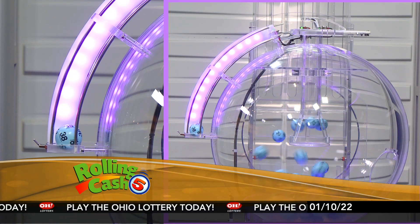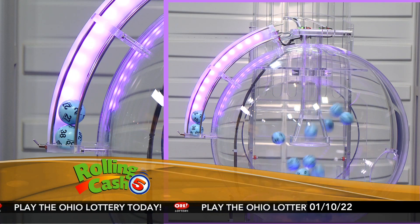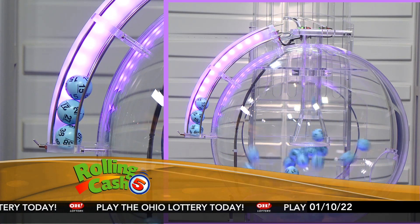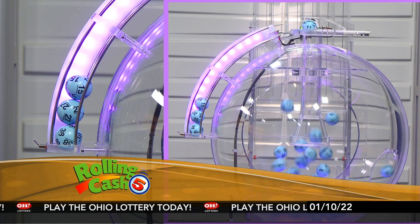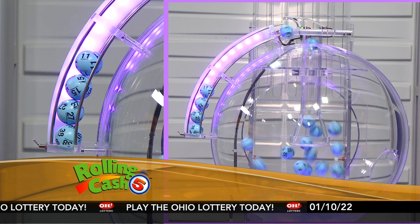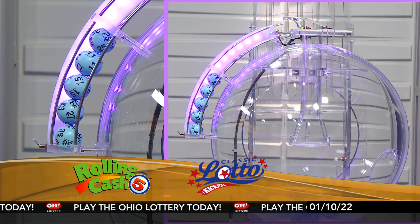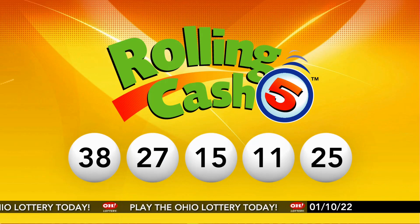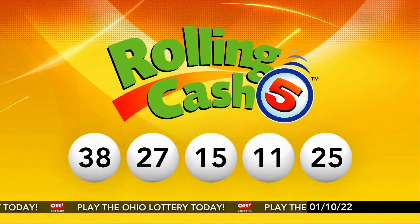38, 27, 15, 11, and the number 25. So repeating this evening's winning Rolling Cash 5 numbers: 38, 27, 15, 11, and 25.